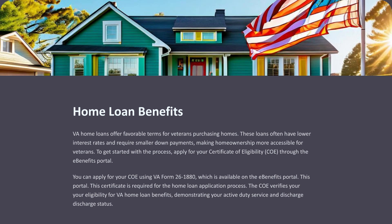VA home loans offer favorable terms for veterans purchasing homes, often featuring lower interest rates and smaller down payments, making homeownership more accessible. To get started, apply for your Certificate of Eligibility (COE) through the eBenefits portal using VA Form 26-1880. This certificate is required for the home loan application process and verifies your eligibility for VA home loan benefits by demonstrating your active duty service and discharge status.